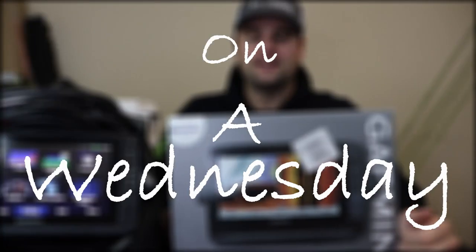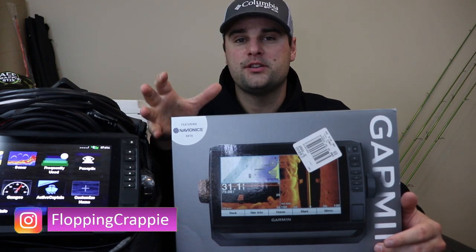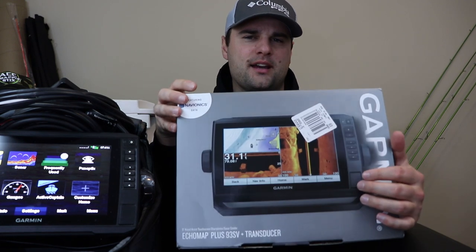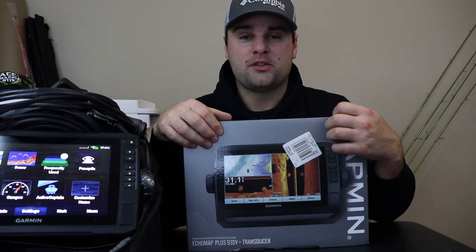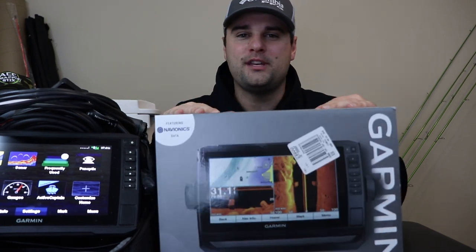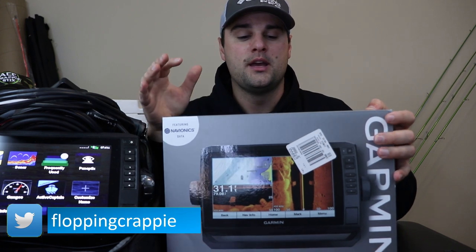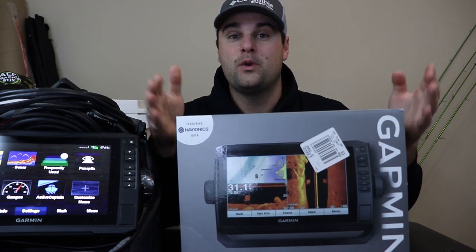Welcome to Tackle Tuesday on a Wednesday. If you're new here, my name is Davis. This is the Flopping Crappie channel and this new series, Tackle Tuesday, which may or may not be airing on Tuesdays — haven't decided yet — we're going to talk about tackle. This video specifically, with the holiday season coming up, there are a lot of good deals out there.